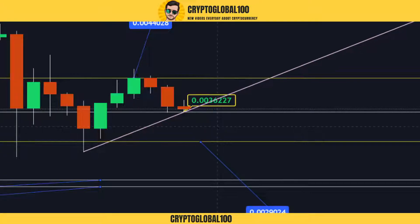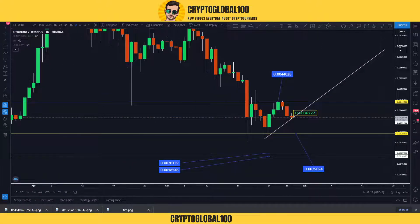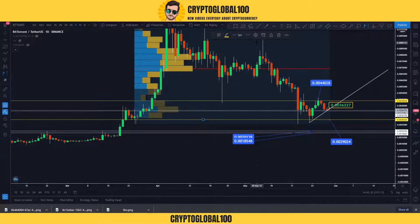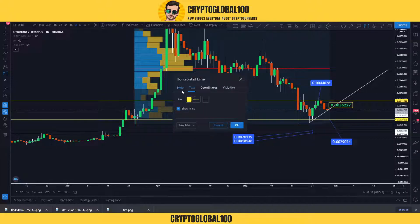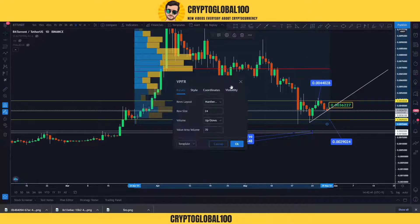We can't put any targets to take profit yet, but if someone wants to buy here, they can sell at this level in case the price bounces off from this area. If we do a quick analysis using the volume profile, this is the resistance on the volume profile. Let me draw the 100 EMA as well.